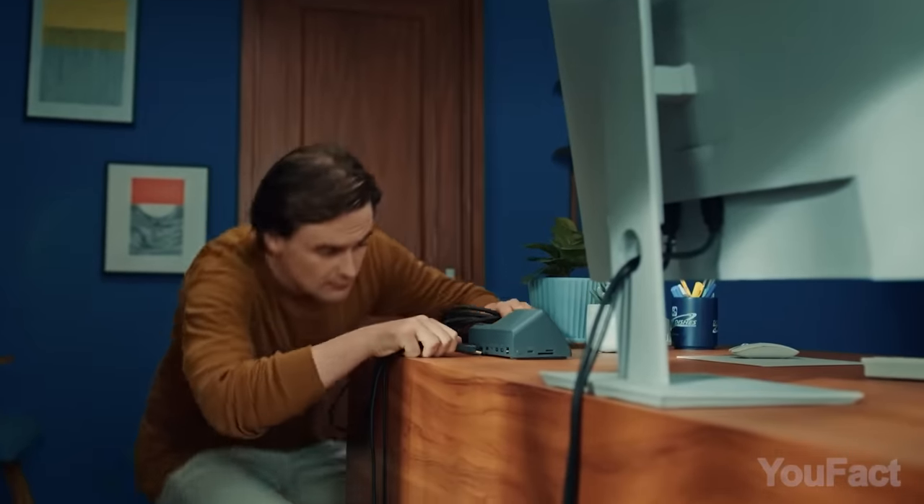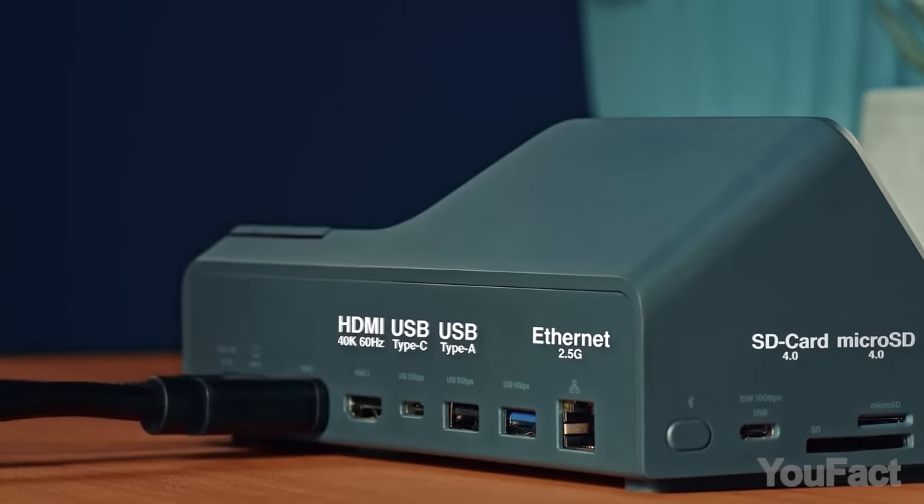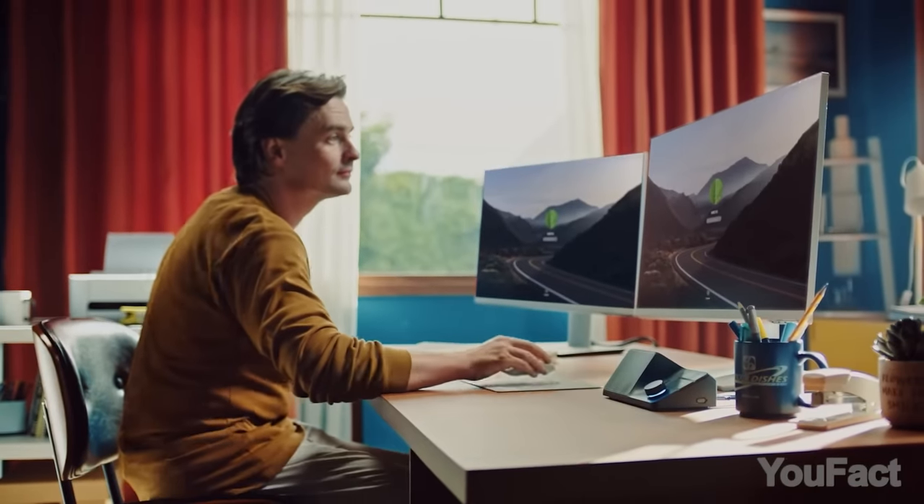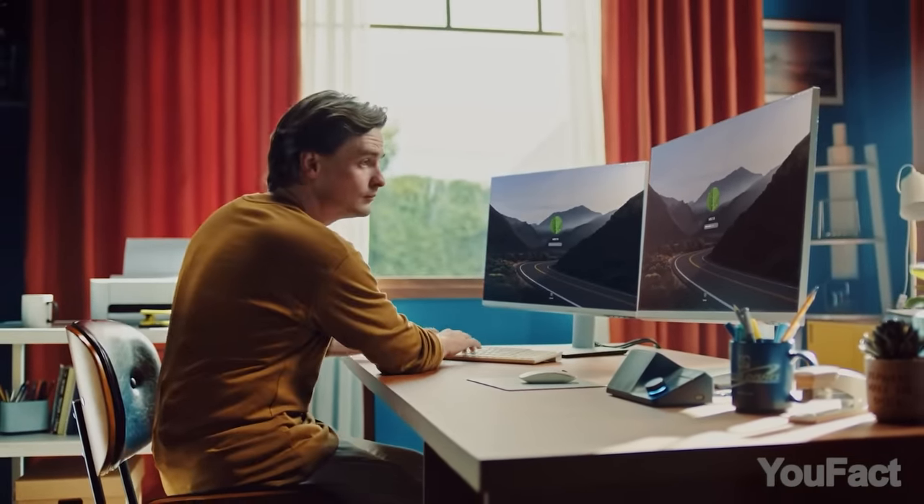Finally, with 11 ports including SD and microSD card readers, dual 4K at 60Hz HDMI, and 2.5Gbps Ethernet, it streamlines connectivity requirements.